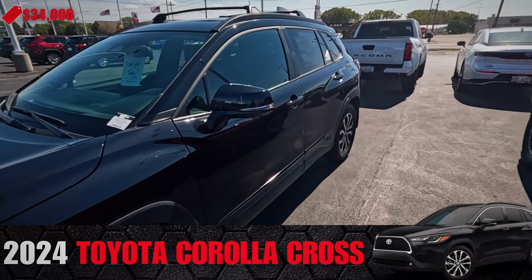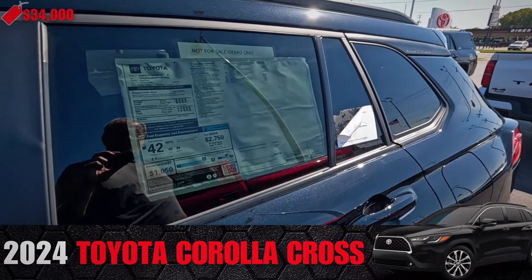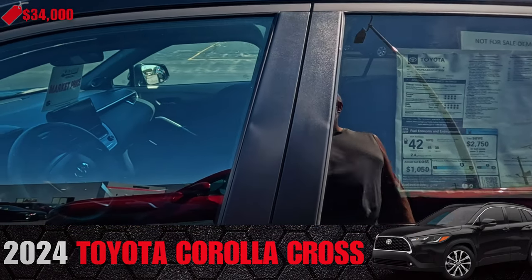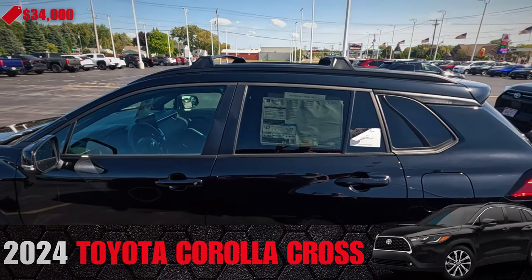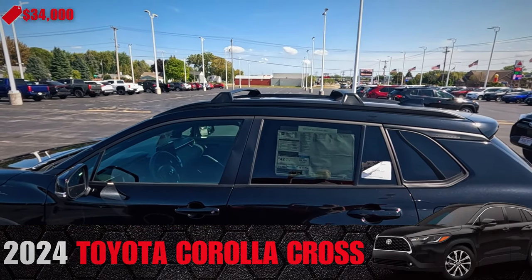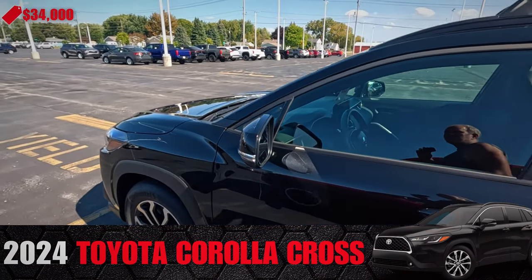Another Corolla Cross — all-wheel drive. It's 42 miles to the gallon. I mean, look at the size of that — 42 miles to the gallon. Only $33,000 to $34,000.